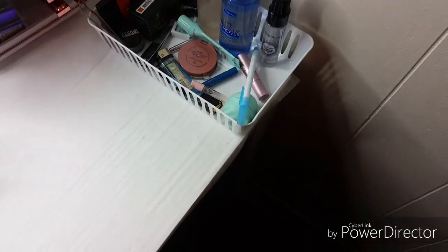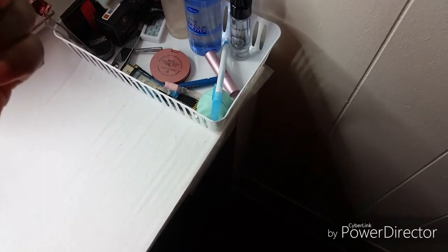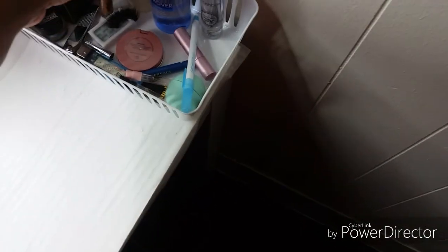Kat Von D concealer - I have two of them, one is warm and the other is cold. Maybelline Baby Skin Instant Pore Eraser. A couple of used eyelashes.